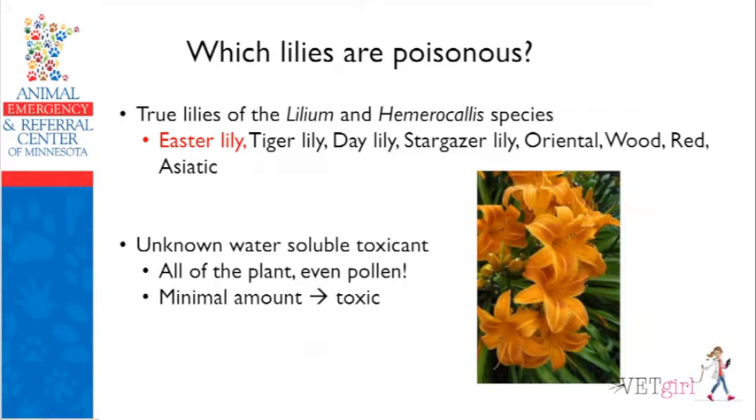At AERC before COVID-19, we had fake silk lilies taped to our pens at the front desk so pet owners would recognize what a lily looks like, with a sign saying these plants are deadly. Remember, these are only going to be true lilies — lilium or hemerocallis species: Easter, tiger, stargazer, oriental, some species of daylily, wood, red, and Asiatic. Toxicologists still don't know what the exact toxicant is, but it's water soluble — meaning if a cat drinks the water from a vase containing lilies or gets pollen on its fur, it can develop acute kidney injury. It only takes a tiny amount.